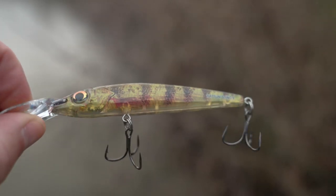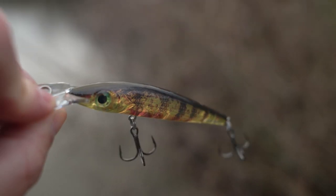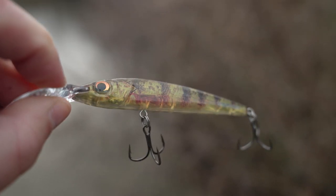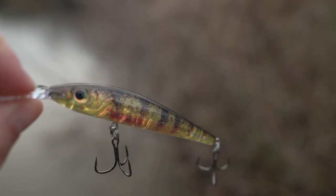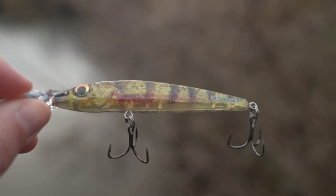A couple of my favourite colours — first is the Real Yellow Perch. I find this colour perfect for really clear water, just anywhere where you're fishing in really clear conditions. It's got a little bit of transparency to it, quite a natural colour, and I've caught loads of big perch on this.